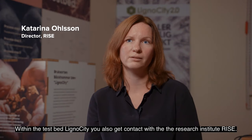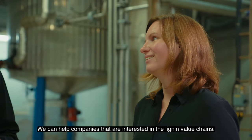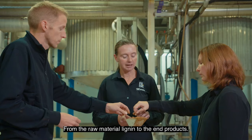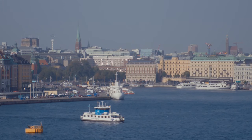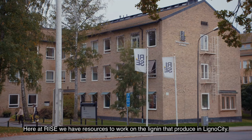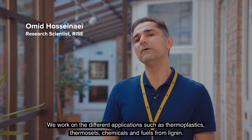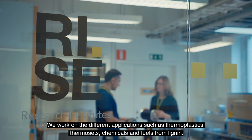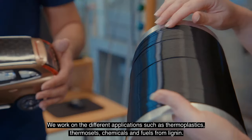Within the testbed Lignocity, you also get contact with the research institute RISE. We can help companies that are interested in the lignin value chains, from the raw material lignin to the end products. Here at RISE we have resources to work on the lignin produced in Lignocity. We work on different applications such as thermoplastics, thermosets, chemicals and fuels from lignin.